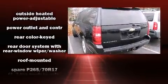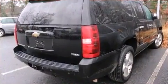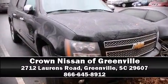A Carfax history report indicates just one previous owner. We'd also be happy to help you arrange financing for your vehicle. Call now to schedule a test drive.